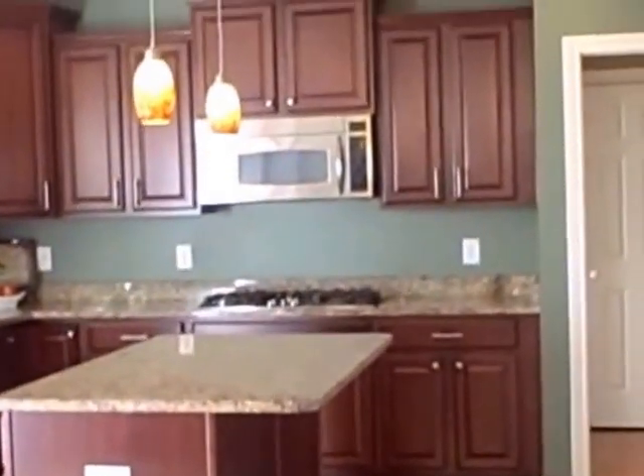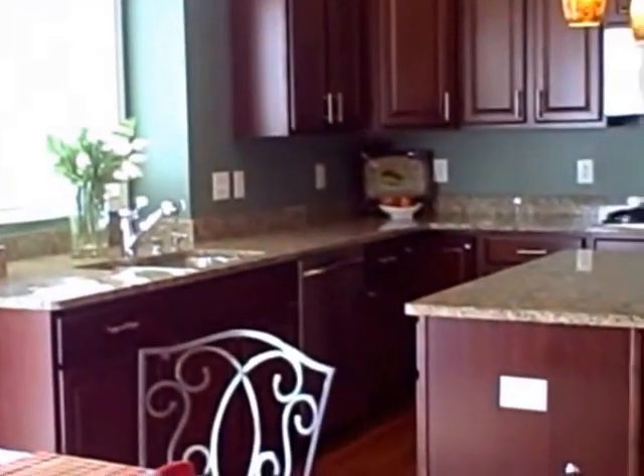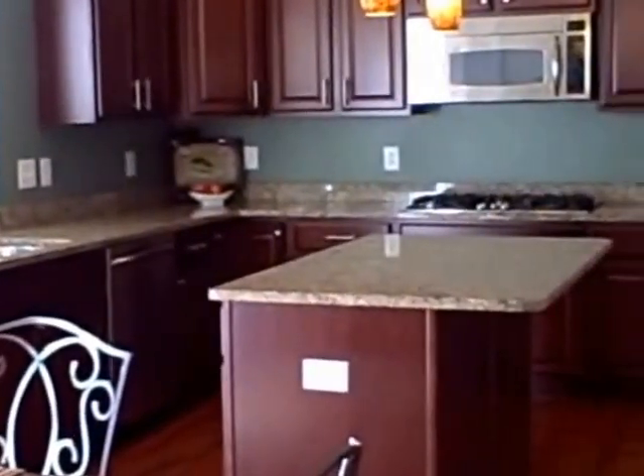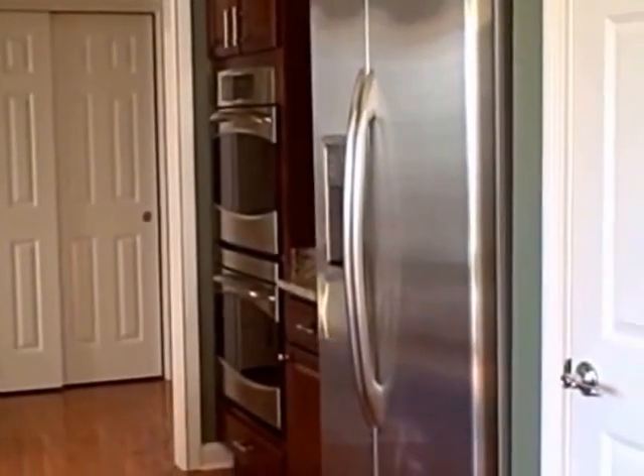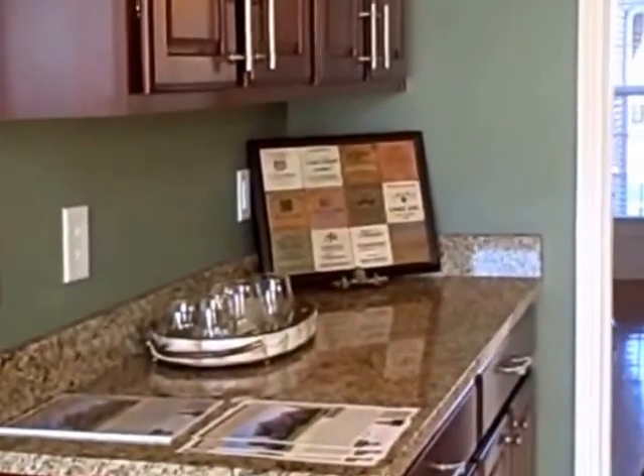The kitchen is large and is open to the breakfast area. There are pendant lights, granite counters, lots of cabinet space and counter surfaces, a walk-in pantry, a main floor laundry room, an access door to the driveway, a three-car side load garage, and lots of extras.